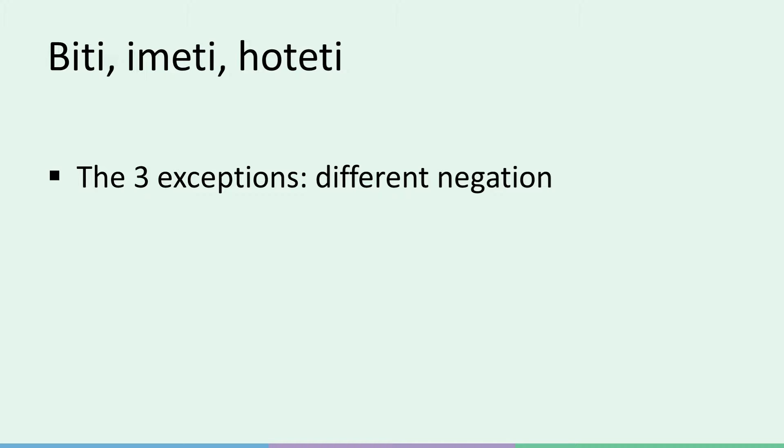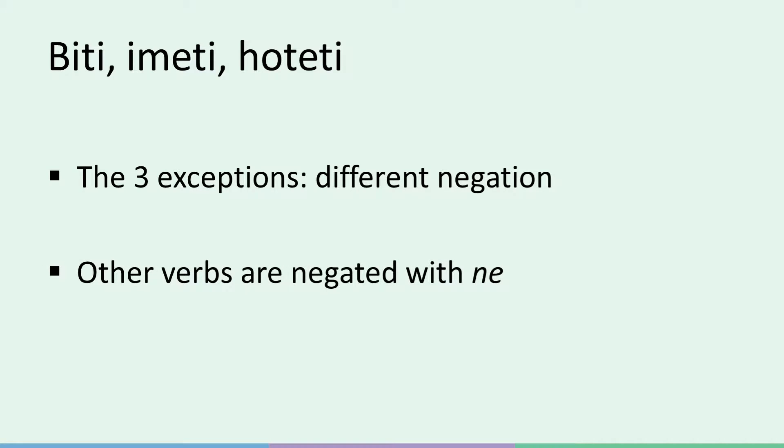To be or biti, to have or imeti, and to want or hoteti are the only three exceptions when it comes to negating verbs in the present tense. They are negated differently than all other Slovene verbs in the present tense. All other verbs are negated by putting 'ne' in front of the conjugated verb form, but that's not the case with these three.